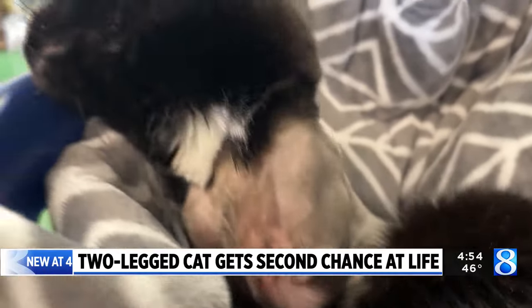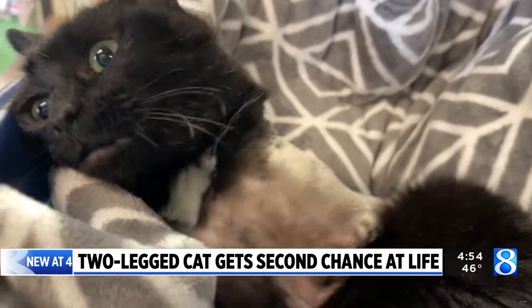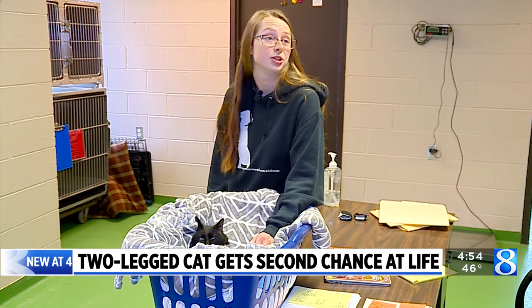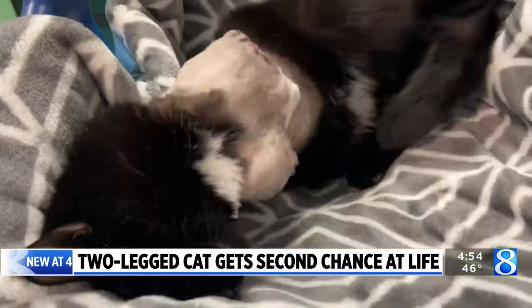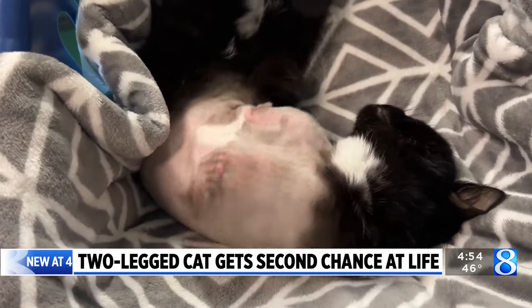The cat, who the shelter calls T-Rex for short, had to have his legs amputated by a specialist. Given his great disposition — he's super friendly and purring and wanting food and pets — we were like, he deserves a chance, because he certainly has the attitude.